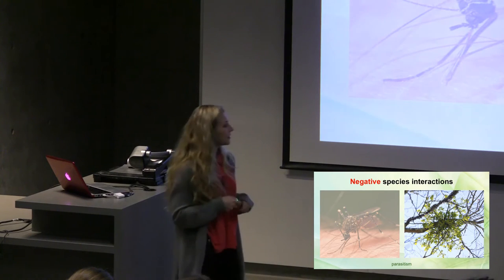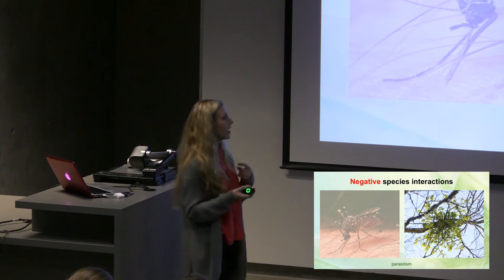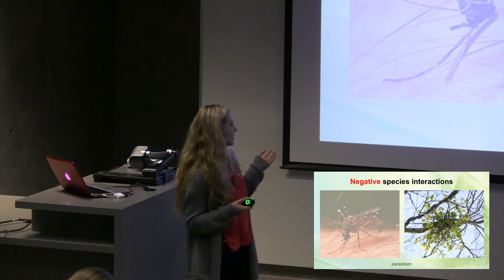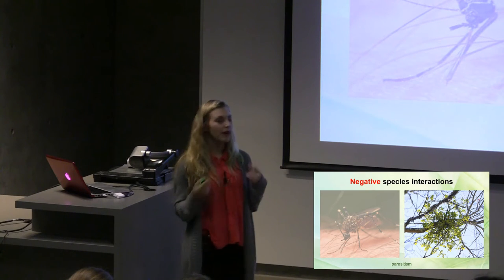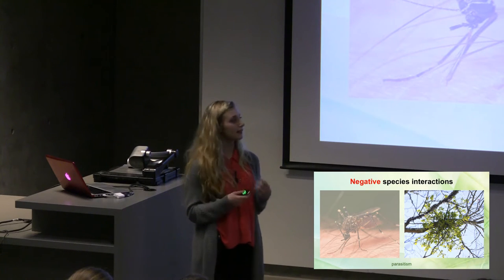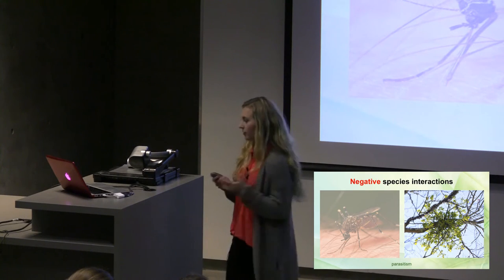Here is another parasite called mistletoe. This mistletoe has a similar structure to the mouth of the mosquito, called a haustorium. The haustorium in the same way penetrates the tree branch, takes its nutrients and water, and grows while the tree is hurt in this interaction.